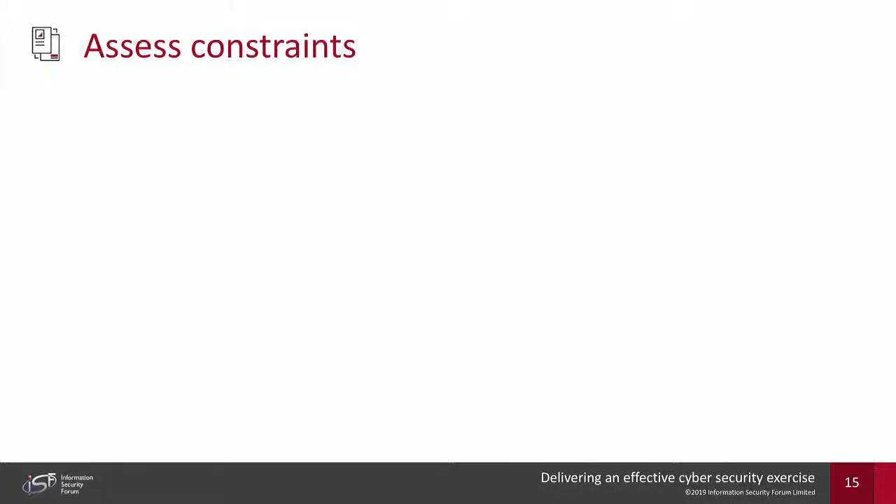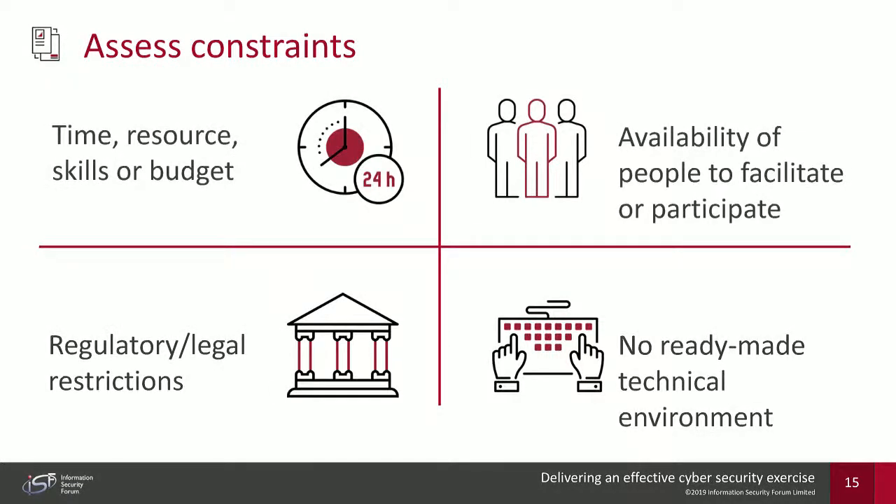You also have to assess your constraints: how much time, resource, skills, and budget you have; what is achievable; who is available; and whether there are any regulatory or legal restrictions that may prevent cybersecurity exercise testing between jurisdictions. You may not genuinely have a ready-made technical environment for a digital exercise and may only have the capabilities to run a tabletop. This kind of thinking is needed before embarking on the exercise.